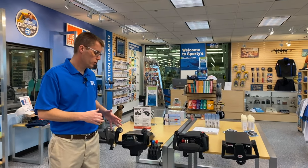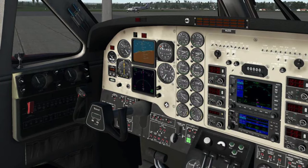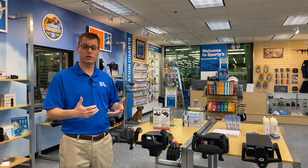Once you have a yoke, you'll obviously need some software. The options are pretty simple right now — it's X-Plane 11. Microsoft Flight Simulator is supposedly coming out with a new edition later this year, but that's up in the air, so for right now X-Plane is your option.